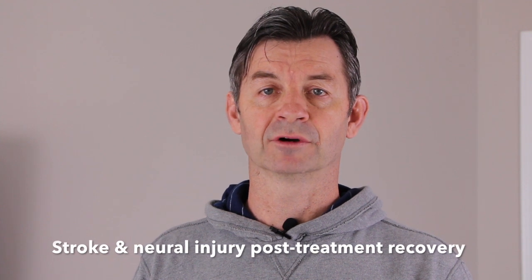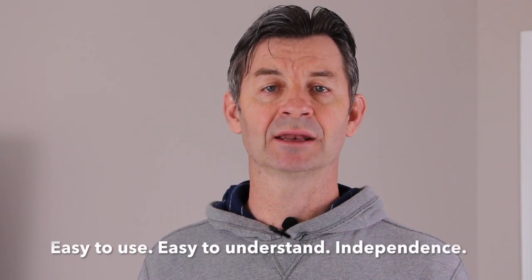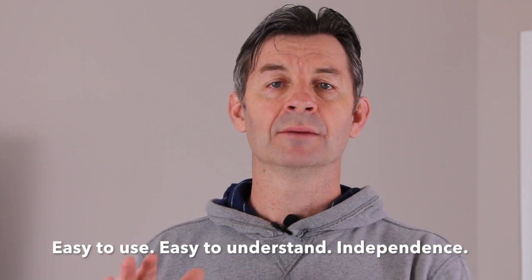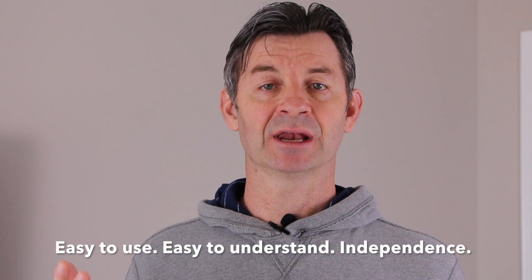Stroke clinics have been using our product for many, many years. We use it for post-treatment recovery. It's an exercise that all stroke patients can understand. They can use it at home because it goes on to the thumb and fingers — it is an independent exercise and nobody has to worry about it falling off. The stroke patient can just easily do the full range of motion, whatever full range of motion they can do, and start to again stimulate these neuromuscular pathways to a point of best recovery.